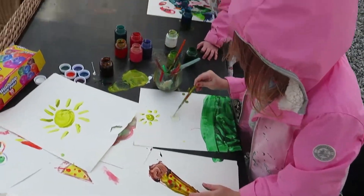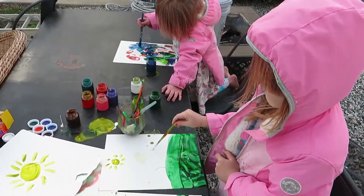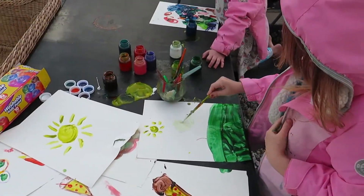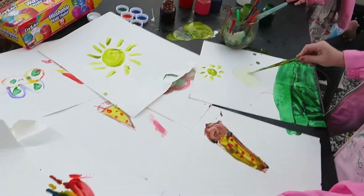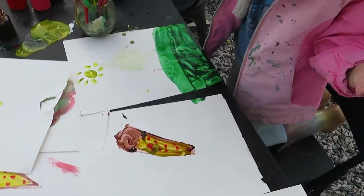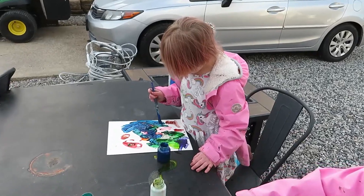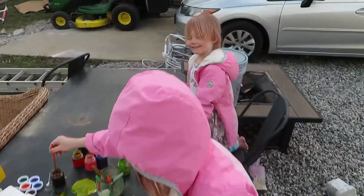The kids are out here painting. One of them has a little cloud, a rainbow, ice cream, and a butterfly. The other one is just making a big glob — but it's still pretty.